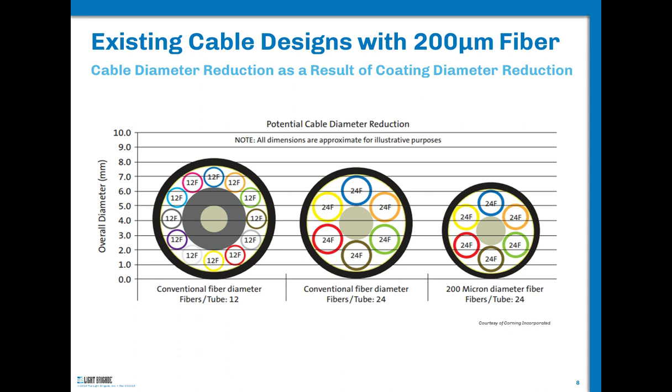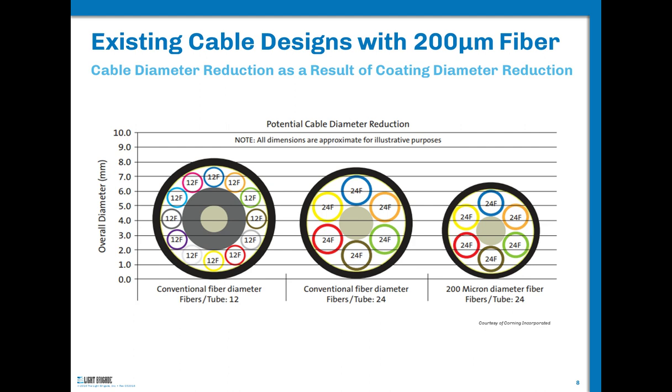You can redesign that conventional cable with 250-micron fiber putting 24 fibers in each buffer tube, going from 9.5mm down to about 8.5mm in diameter. Then take that 24-fiber design and replace with 200-micron fiber — going from 8.5mm to about 6.5mm. So those are the savings across the three cable designs. When the cable diameter goes down, there's less jacket, and it's not just the coating weight reduction — it's all the other cable materials that get lighter in weight.